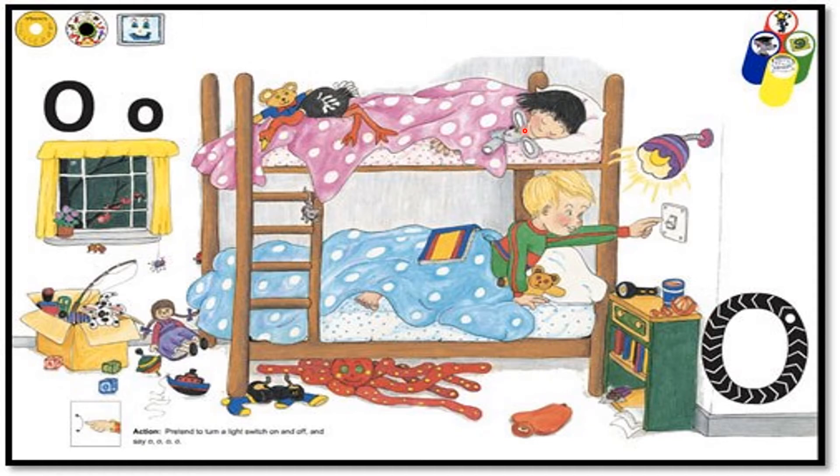This is a girl, a boy, a book, a teddy bear, a light, a torch, toys, and bunk beds.